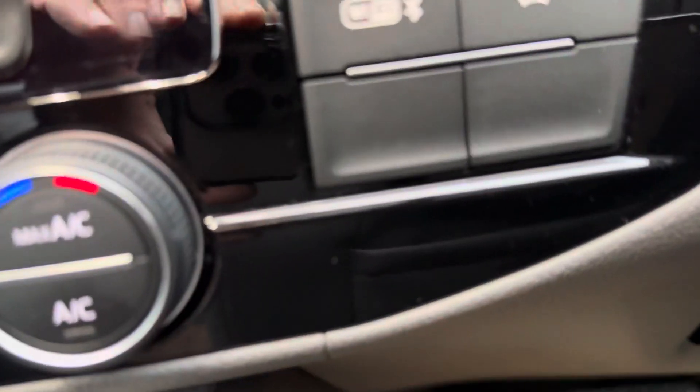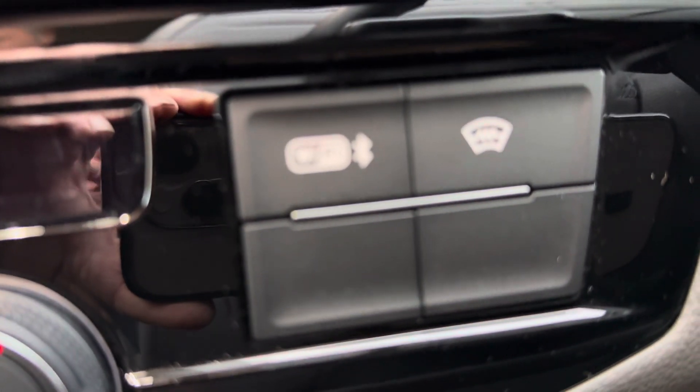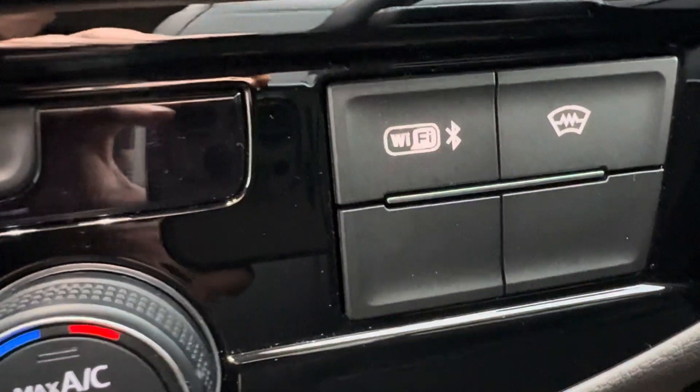It also comes with the Wi-Fi and the heated front screen — wait for that to focus, there we go. All optional extras, and as you can see all the carpets are as new as the seats are.